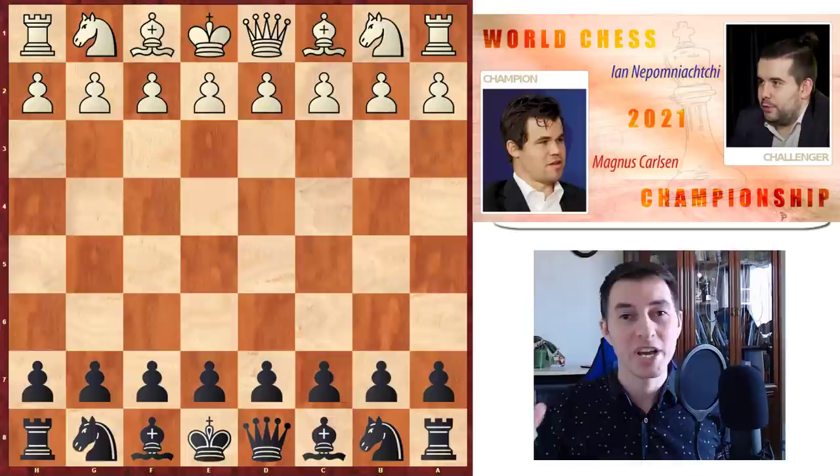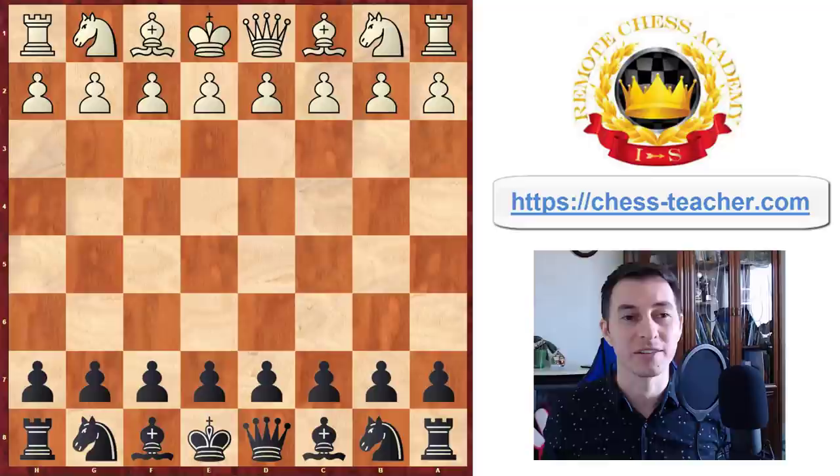What's up and welcome into the coverage of the World Chess Championship match between the challenger Jan Nepomniachtchi against the reigning champion Magnus Carlsen. Let's get ready to rumble.